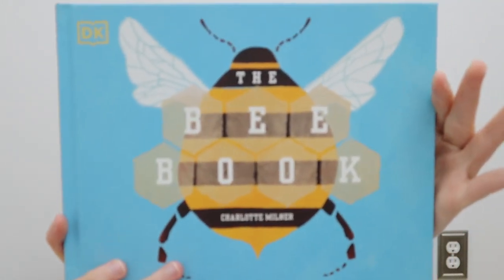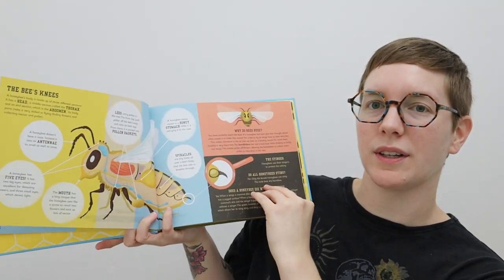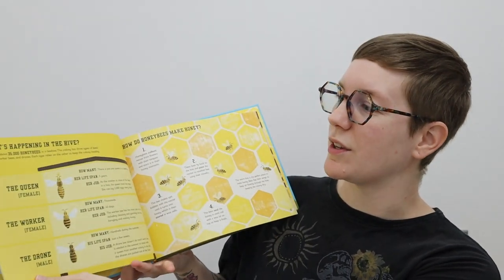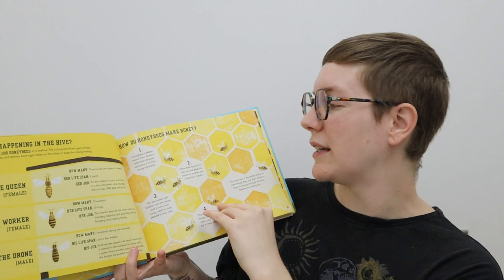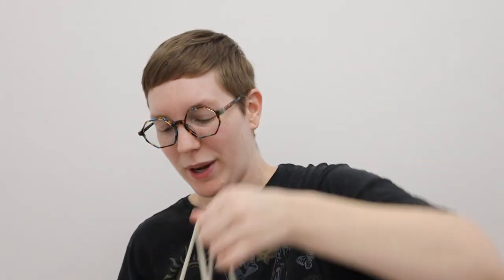Our children picked out this book — it is called the Bee Book. We thought this could be really good since we homeschool; we can use it to learn about bees. It's got different facts about bees that you can learn. So this will be really fun to incorporate into our homeschool this year so we can learn about bees and protecting them.